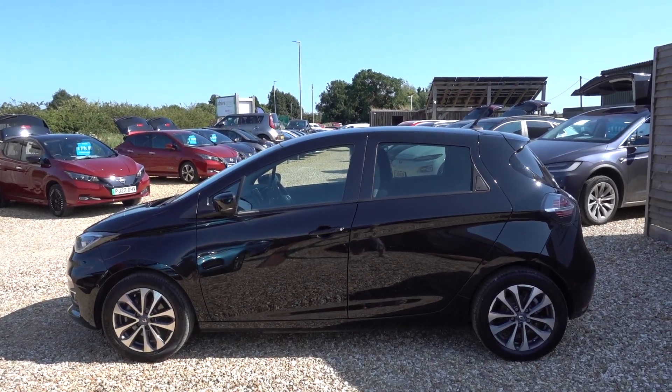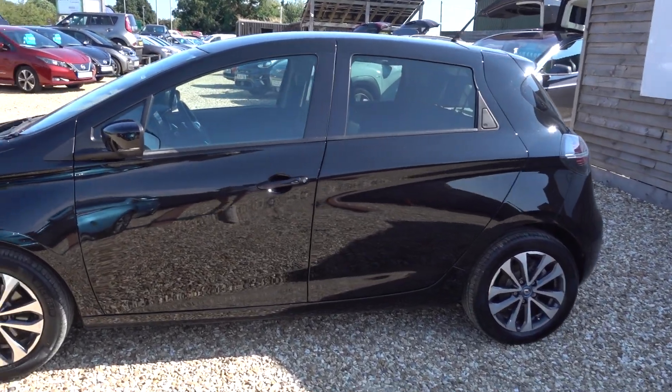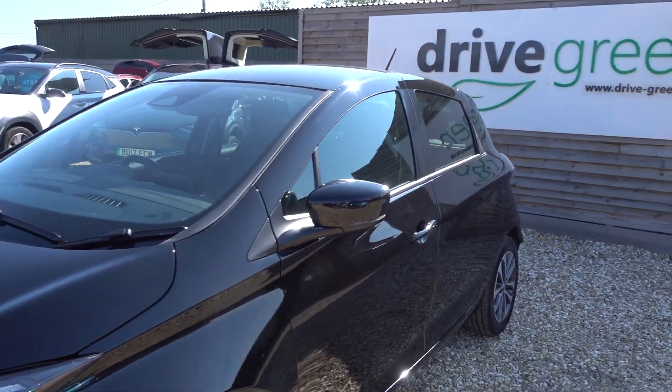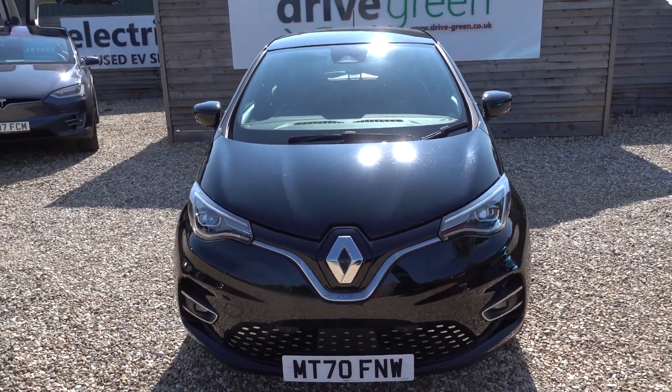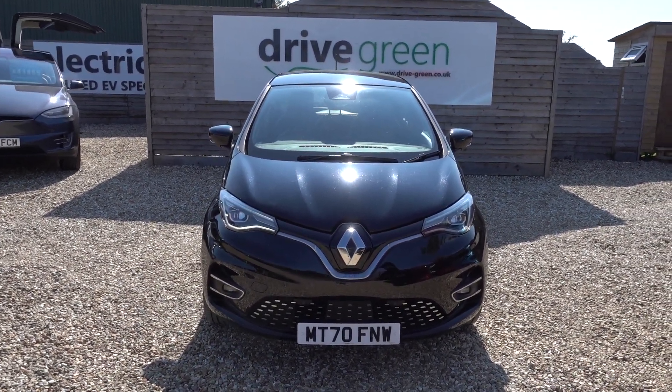Hi there, just going to take us for a walk around this 50kWh Renault Zoe. It's a GT Line, so it's the top spec, and the 50kWh battery gives this car around about 200-220 miles worth of driving range, depending on time of year and your particular drive style, which is an excellent range given the price point of this car.